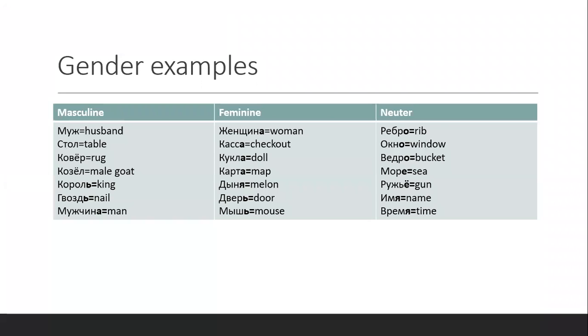What is important to notice is that feminine nouns usually end in А — мышь, женщина, касса, кукла. But sometimes they end in a soft sign, the thing that looks like half a b. And neuter nouns usually end in О, but can also end in Е — like море — or ЁЕ, or Я.